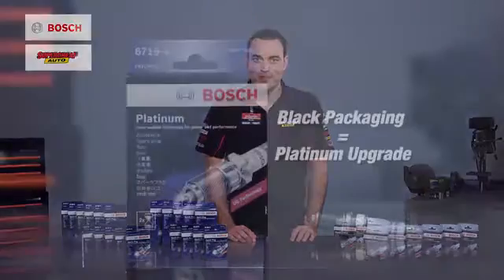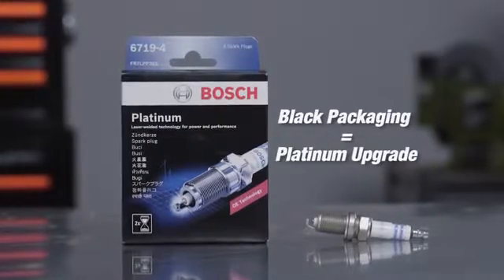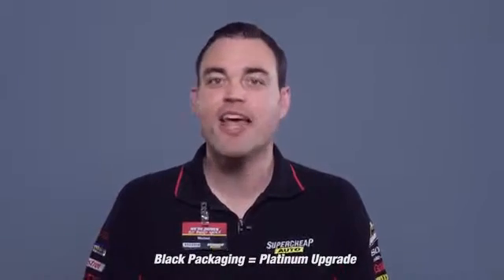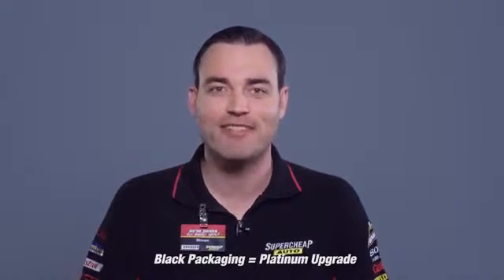Well, Bosch offers a platinum upgrade option. The platinum upgrade spark plugs are found in the black packaging. These spark plugs are ideal for owners of older vehicles who take pride in their car and want the added performance and longer service life that platinum delivers.